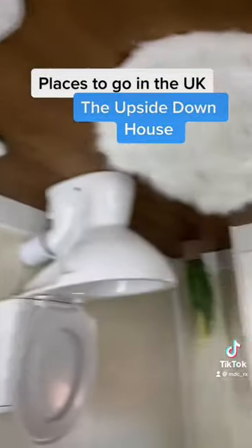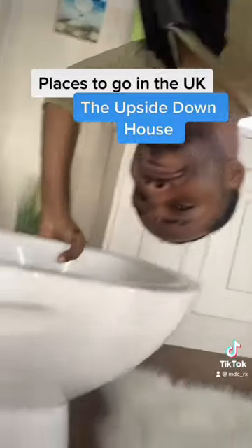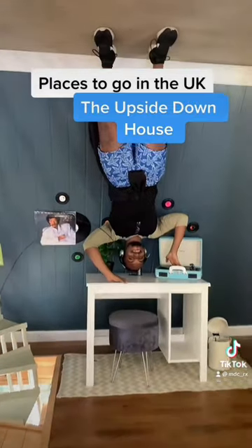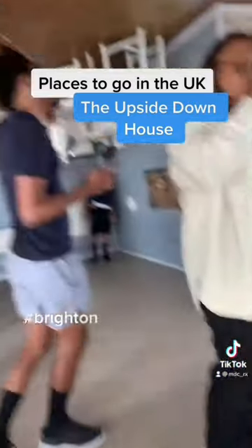It's an extremely Instagrammable spot — you go there, you take your pictures and you just have fun. It's low key disorienting though, like me inside and everything being upside down. This though isn't in London, it's in Brighton which is south of the UK, but it's not too far from London and it's not too expensive to go into.